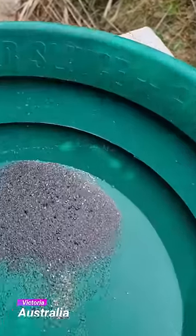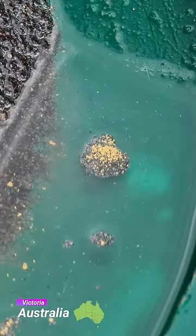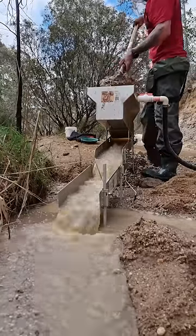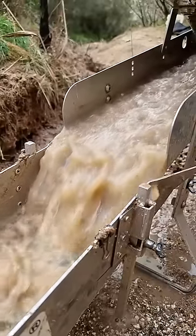Welcome to Victoria, Australia, home of the world's largest gold nuggets and abundant flower gold. Today we're in the northeast of Victoria using a high banker, a mini wash plant designed specifically to catch that flower gold.